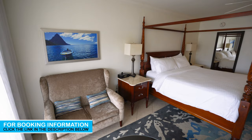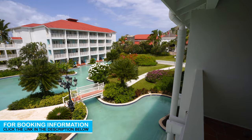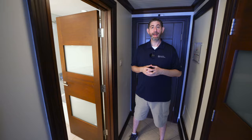Now this particular category is a lover's lagoon, honeymoon premium. You've got views of that beautiful lagoon pool. Let me show you what it's all about.